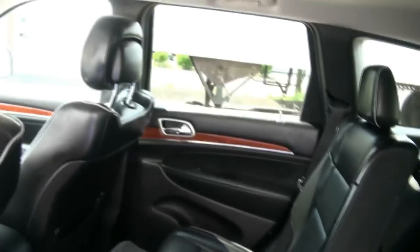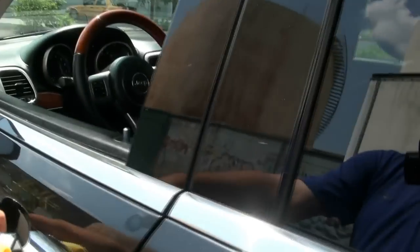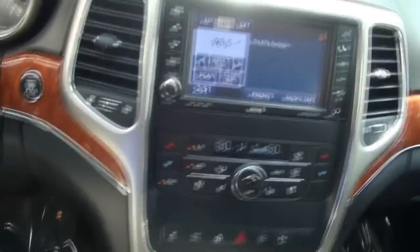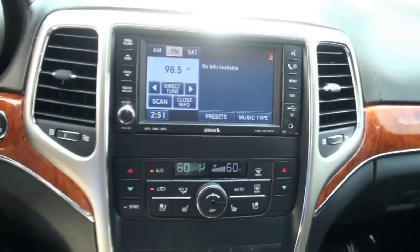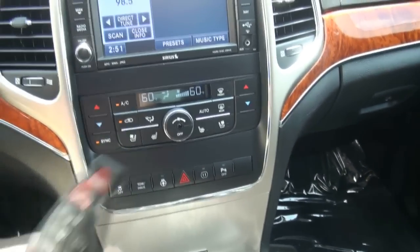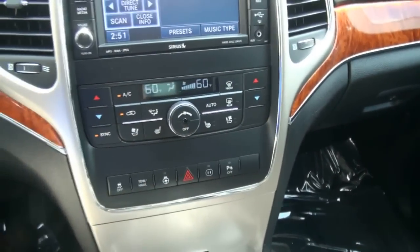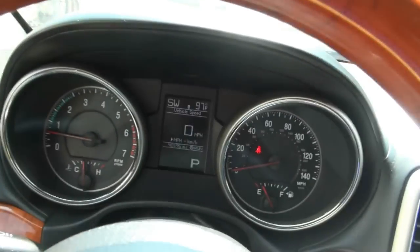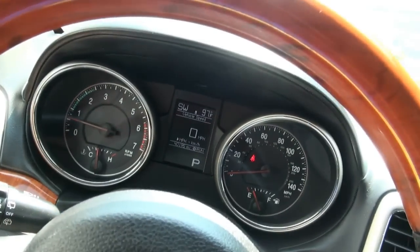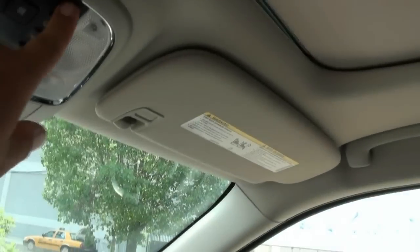Very easy to operate, also like the key. Keep in mind Mercedes had owned Chrysler for quite some time, so you'll see a lot of the design cues from them. 40,000 miles on the odometer, full automatic headlights, and a huge roof.